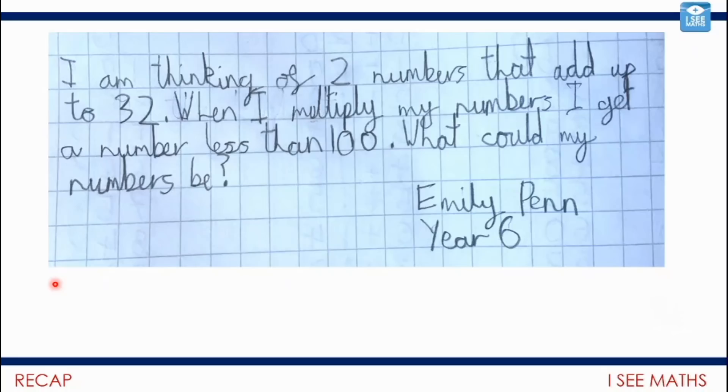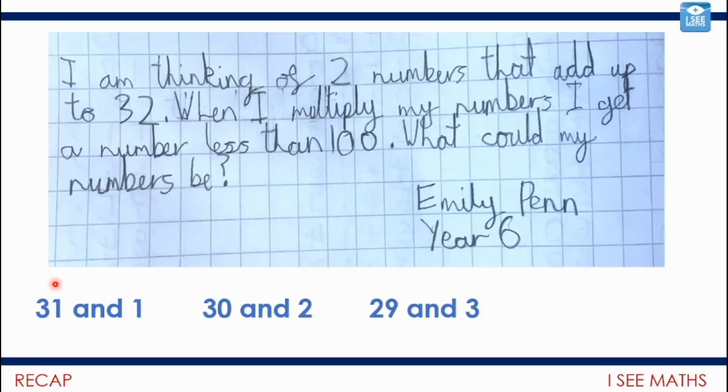Here are three solutions you could have. It could be 31 and 1 — they have a sum of 32, and multiply them together and the answer is 31. Then 30 and 2: multiply those together and you get 60. And 29 and 3 — still underneath 100. But when we go to 28 and 4, I know that's not an option because I know 25 times 4 is 100, so 28 multiplied by 4 must be more. Now, one of the cheeky ones: we could have 31.9 and 0.1. They have a sum of 32, and multiplied together they'd only make 3.19. Thank you again, Emily — a great way to get us started today.